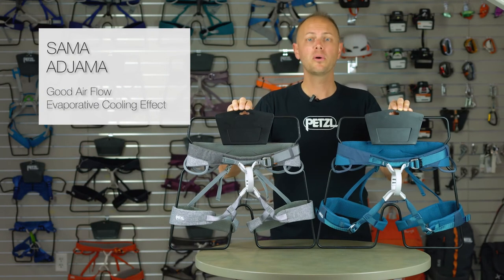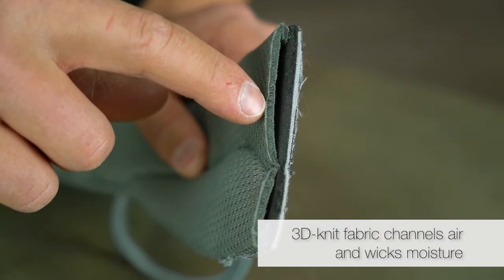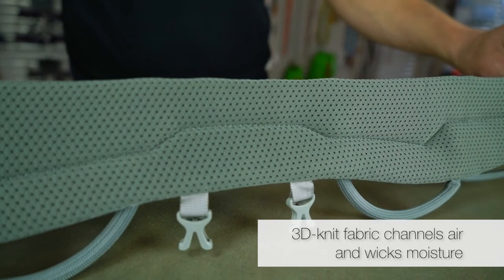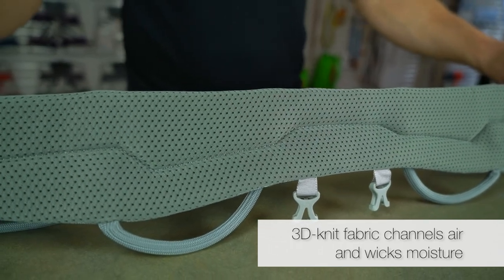In order to promote good airflow between you and the harness, a 1⅛ inch layer of 3D knit fabric is used to channel air along the waist belt and leg loops while also wicking moisture away from the body, creating somewhat of an air conditioning effect around your waist and legs.